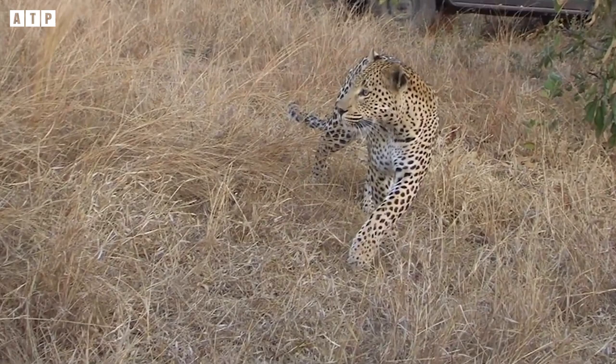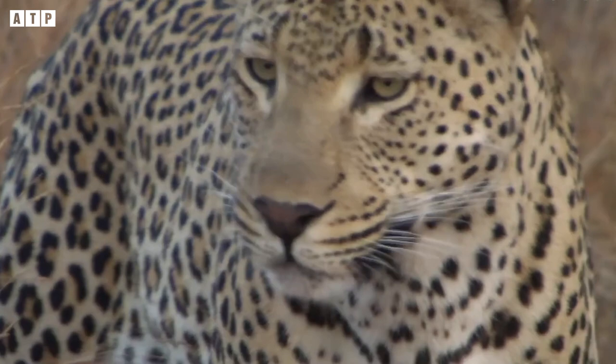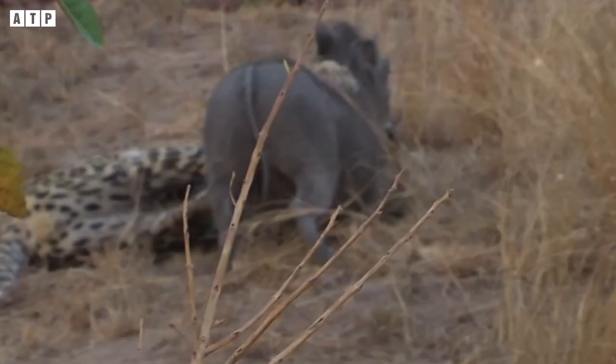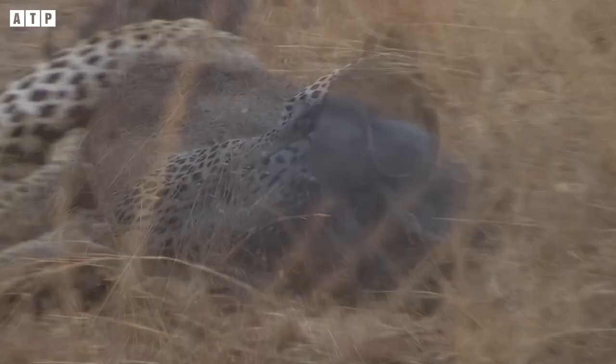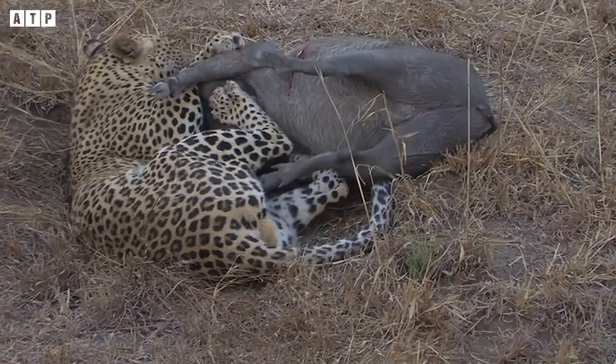This leopard observes its prey at close range, and after aligning itself, runs up and overpowers a warthog. Although the warthog is larger than the leopard, its strength is quite formidable. Even with a bite to the neck, the warthog does not die immediately — it has enough strength to force the leopard to stand up, move around, and change its attacking position. Eventually the warthog dies, but just to be careful, the leopard lies there biting the victim's neck for a while longer.